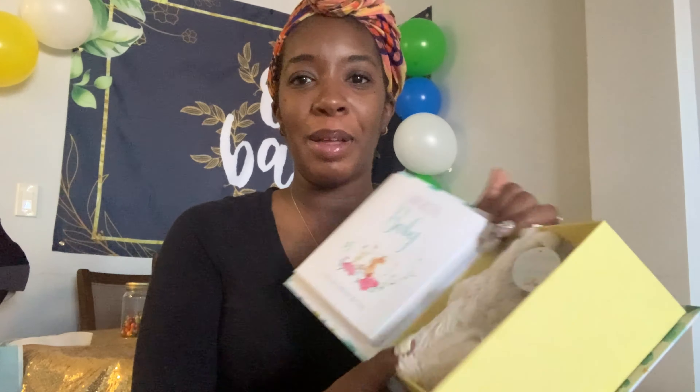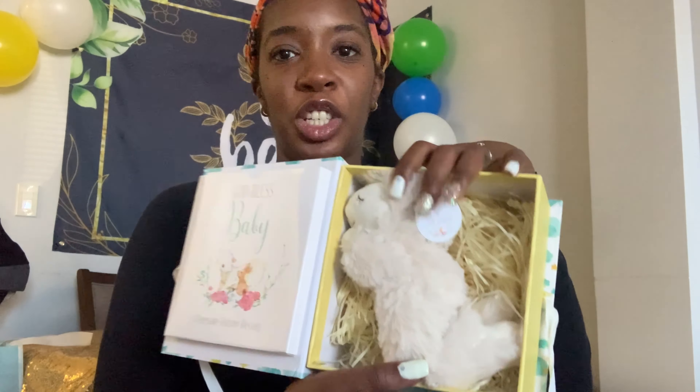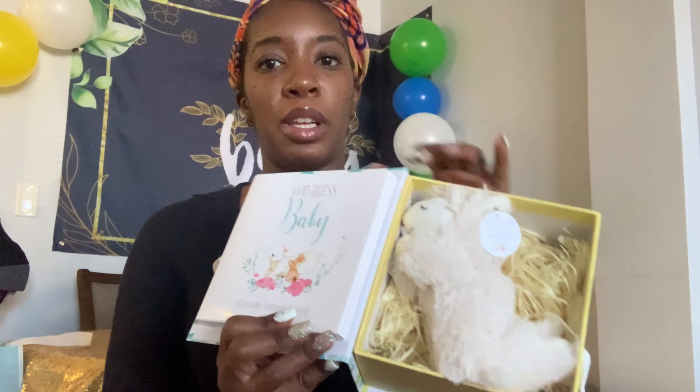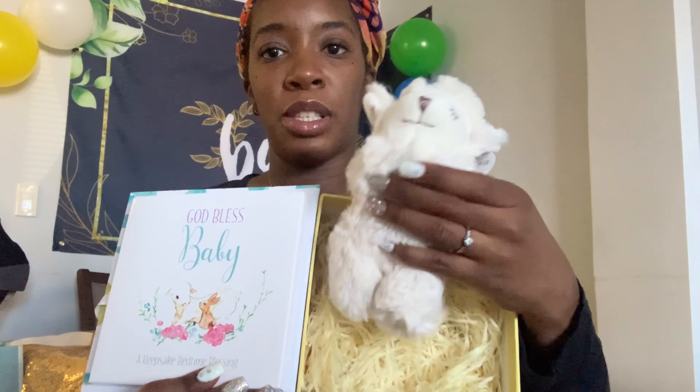I'm going to film the clothing part for a second part of the video because I don't want this one to be too long. He did get a lot of clothes and I'm not sure if I want to go through all of them — we'll see. Let me show you this little teddy bear really quickly. This is the little teddy bear that my mom got him. Ian's mom got him a teddy bear too but I don't know where it is. My mom got him this little teddy bear — it's like a sheep in a manger and it's a prayer. It says 'God bless baby' and there's a book in the little sheep with the prayer. Really cute.